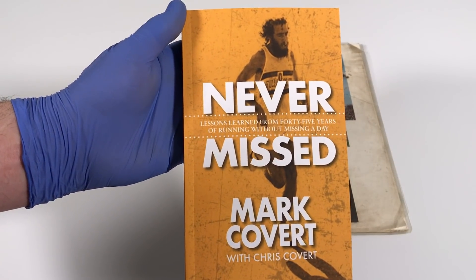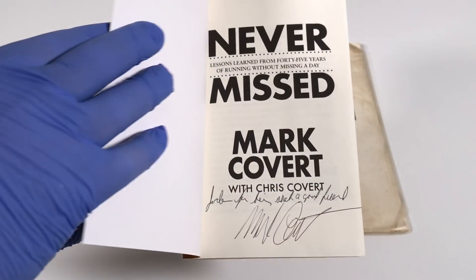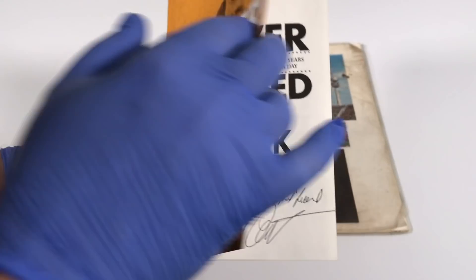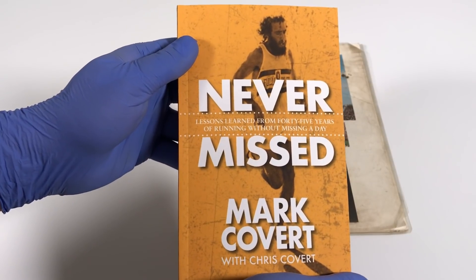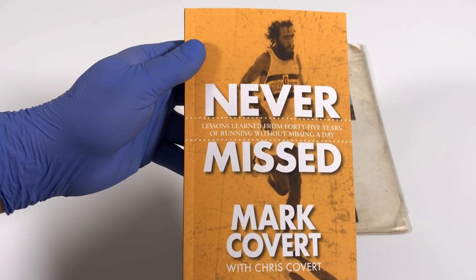Along with the catalog, Covert also sent me an autographed copy of his new book 'Never Miss.' Have a look in here — you can see the autograph. He wrote, 'Jordan, for being such a good friend, Mark Covert.' Thank you very much for the signed book, Mark.